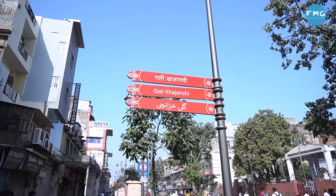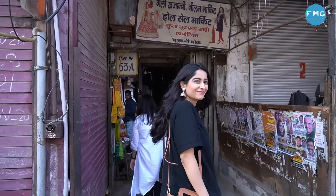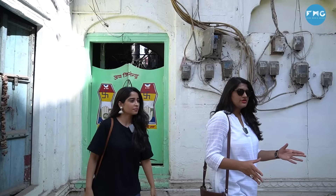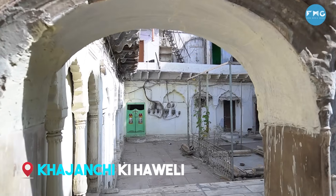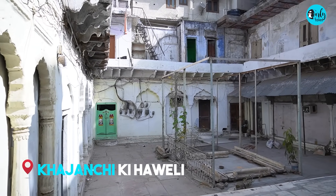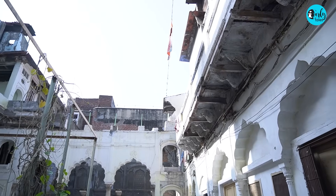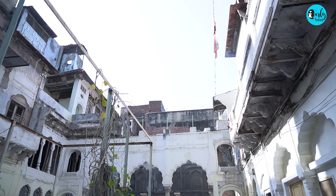First, we are visiting Khajanchi ki Haveli. Khajanchi means treasurer, so naturally they kept accounts of everything — gold, books, and money. There was an underground tunnel connecting Khajanchi ki Haveli to the Red Fort for safely carrying gold and other treasures.